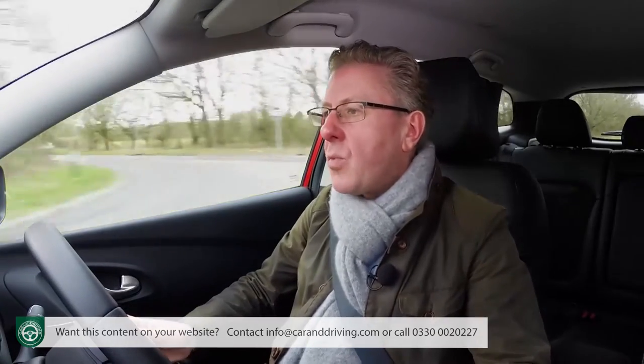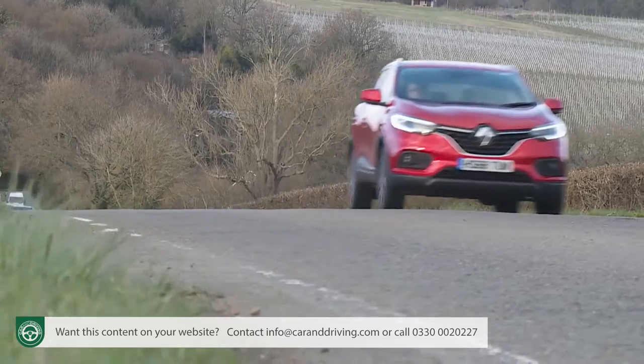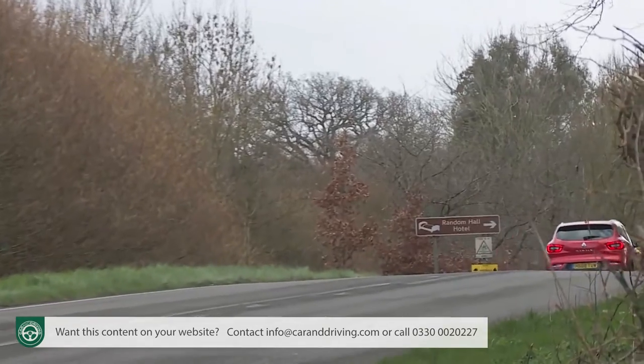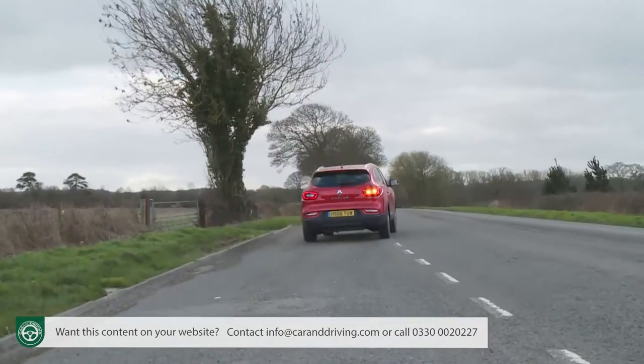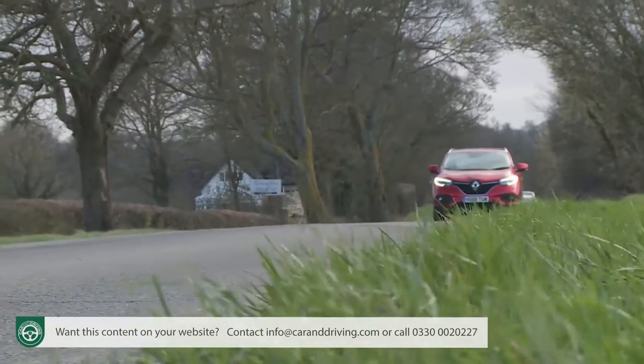Buyers of the original Kadjar primarily preferred diesel power, but just 30 percent of them are expected to choose the 1.5-litre DCi unit this time round, now upgraded with better sound insulation and an AdBlue selective catalyst to reduce particulate emissions, plus a fraction more power — hence the new Blue DCi 115 badging. We still can't help thinking that this engine might be the sweet spot in the range. It delivers its power smoothly and is even gutsier from low revs than the TCE unit. The performance stats are a touch slower though: 62 mph from rest in 11.7 seconds, on route to 117 mph.